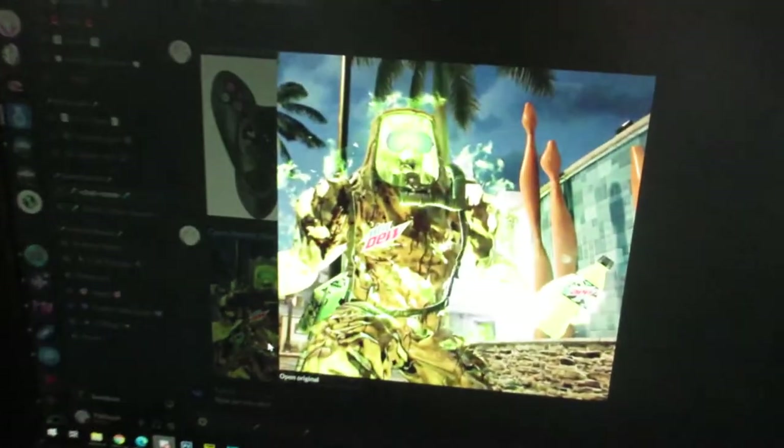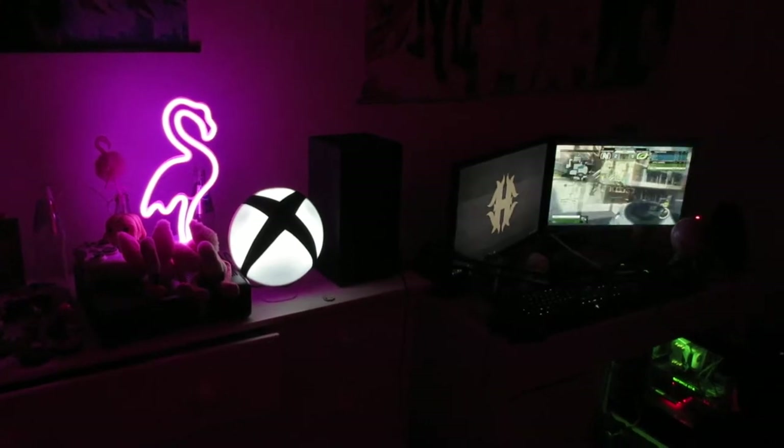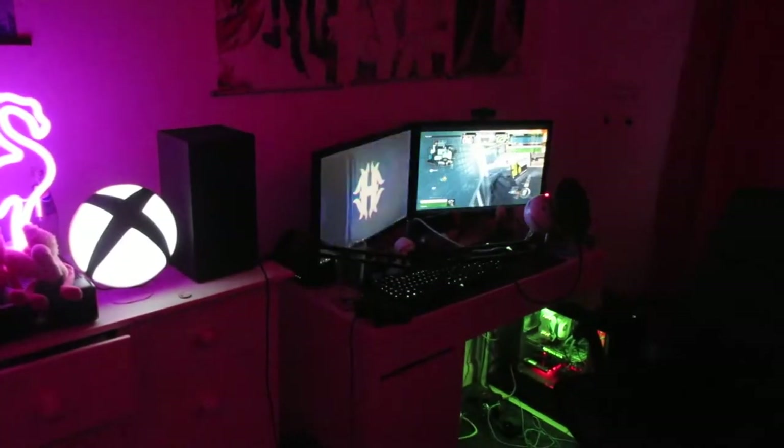I got a couple more lights in the setup, just a couple more things to spice it up and give it more light. I think it looks really nice right now. I'm probably gonna invest in a couple other things later down the line. So the major differences really are: new webcam, new console, and new lights.